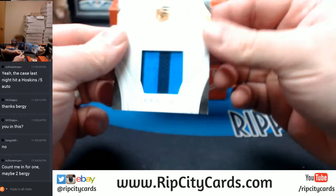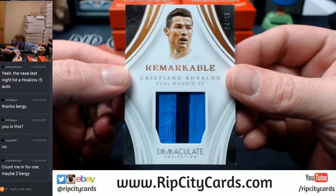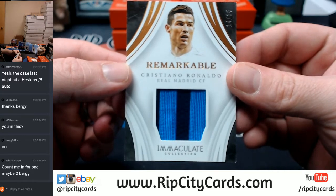More swatchery. 14 out of 15, Real Madrid. Two color for Ronaldo. Remarkable.